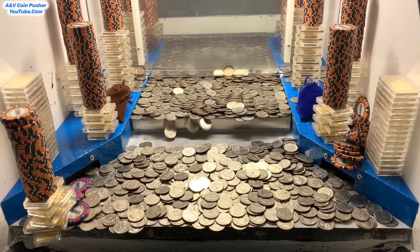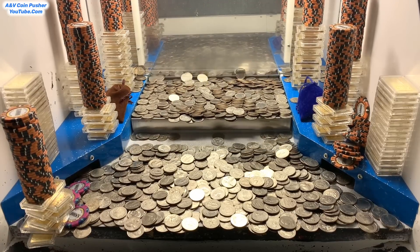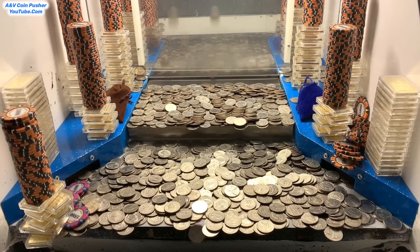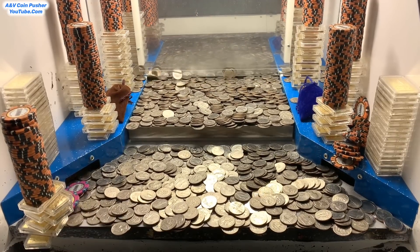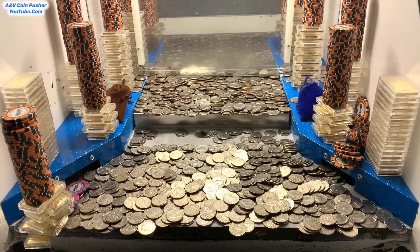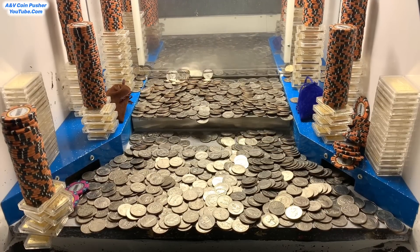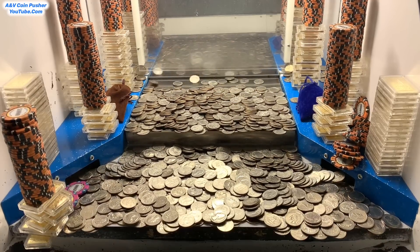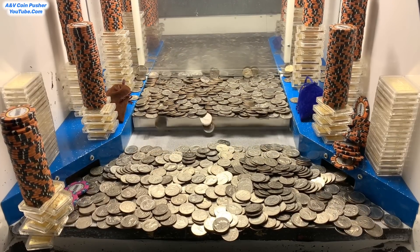Nice, we got that right side all cleared out so let's push on that left side only. Oh yeah, that big old tower right here is about ready to go any moment now, let's just keep pushing on that left side. Nice, got a $5,000 dollar chip right there — this has been a pretty good game today so far, it's going exceptional. And I don't think I mentioned this but we made a little over 7.6 million dollars in chips on that first round whenever we got that massive tower to crash down — this is doing phenomenal today.